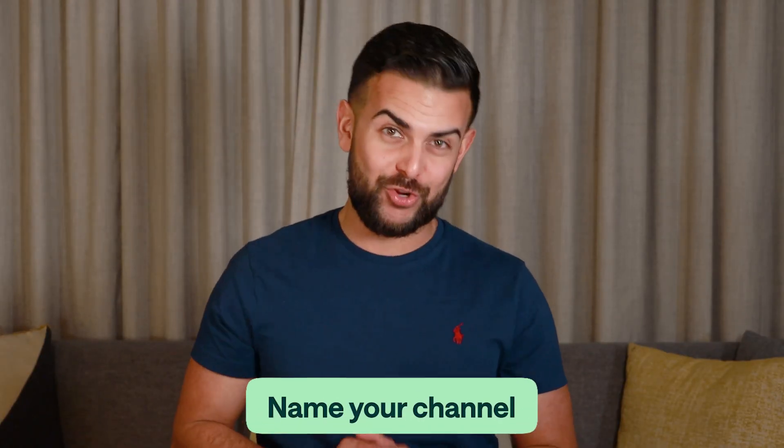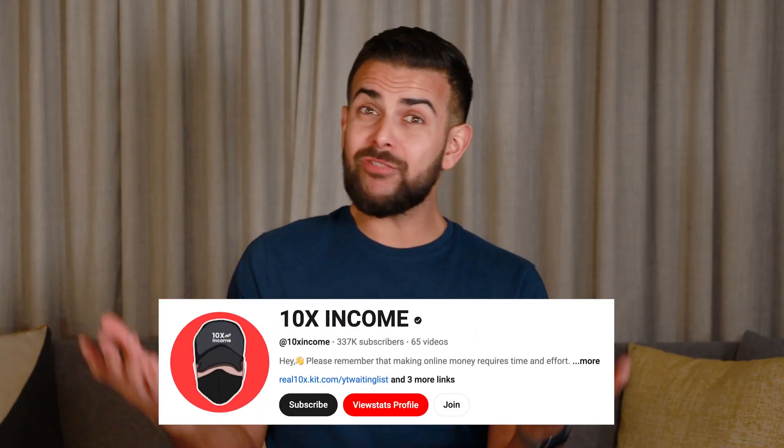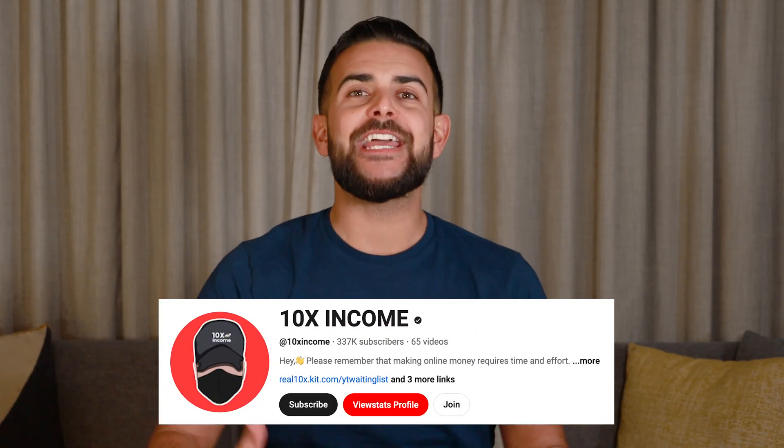After you've settled on your topic, it is time to pick a name for your channel. You want to pick a name that is super simple, like this faceless channel here. As you can see, it shouldn't really be too difficult to work out that this channel is focused more on finance related content.